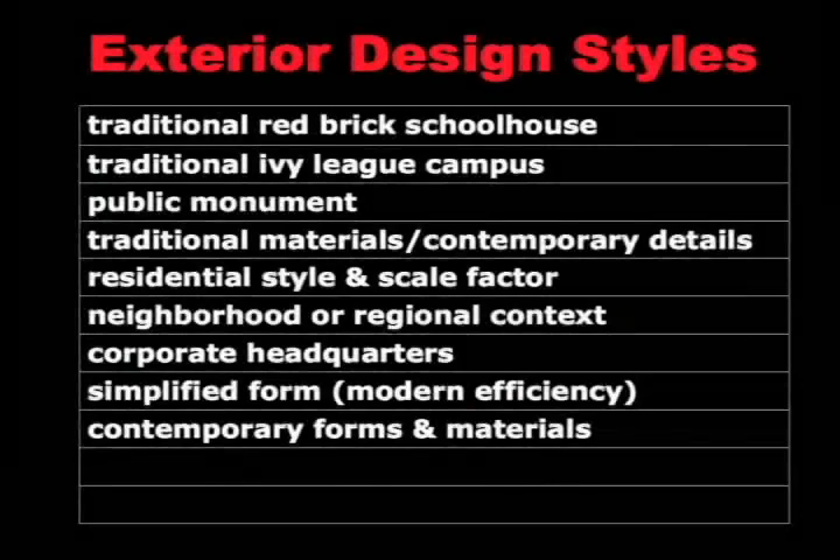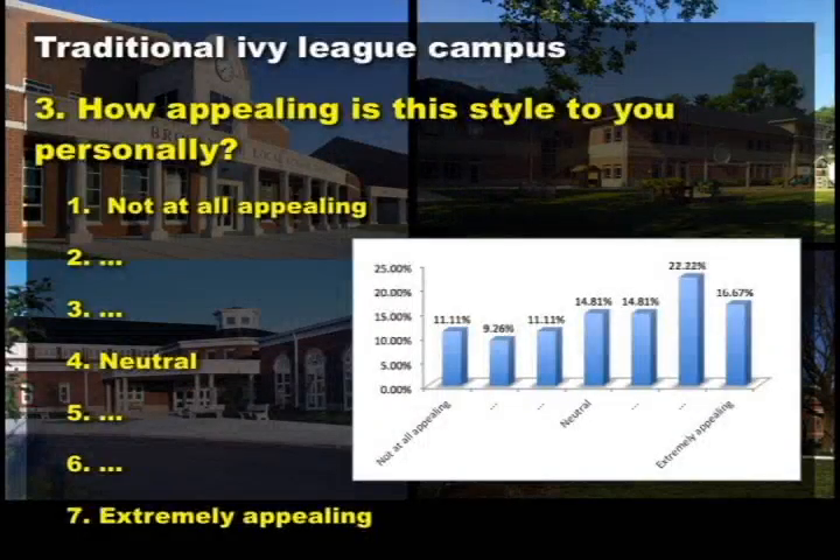We held exterior design style meetings with the community, and they had some interesting results. We typically do this in every school district. We take about nine different styles from very traditional to very contemporary, and we weigh two things: personal opinion of a style, and what they think would fit best in their community. When you see movement between those two questions, you have impact. We had a pretty good response to the traditional Ivy League campus style — people liked this look, and you can see increasing strength; it was the most positive and most appealing.